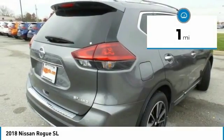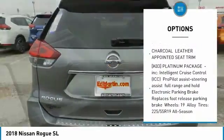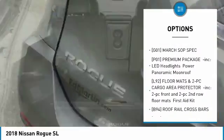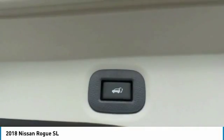Here are some of this vehicle's great options: steering wheel audio controls, navigation system, anti-lock braking system, all-wheel drive, power lift gate, Bluetooth, power steering, aluminum wheels, four-wheel disc brakes, and premium sound system.